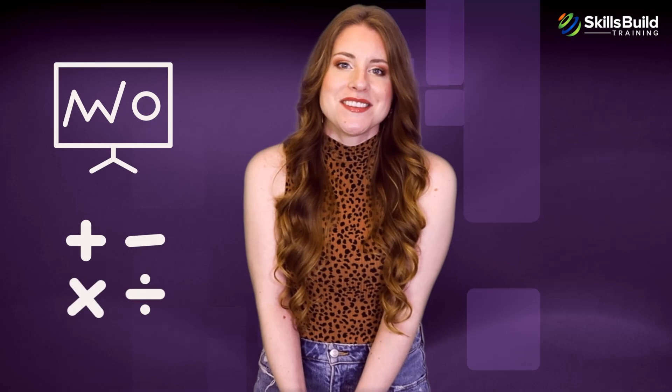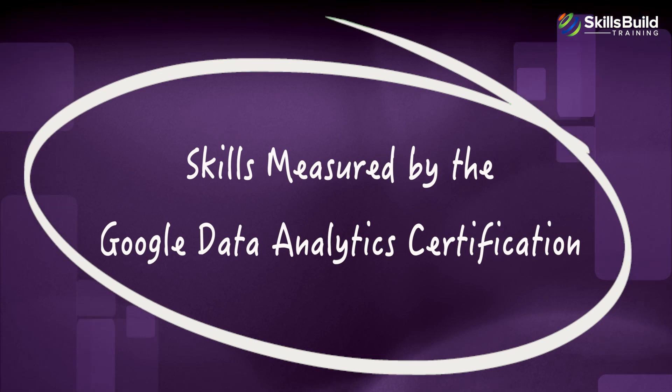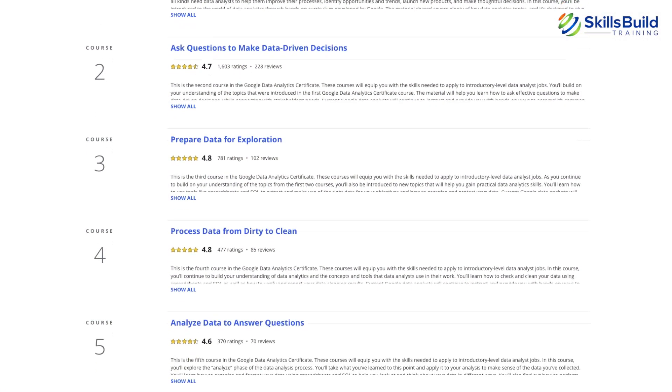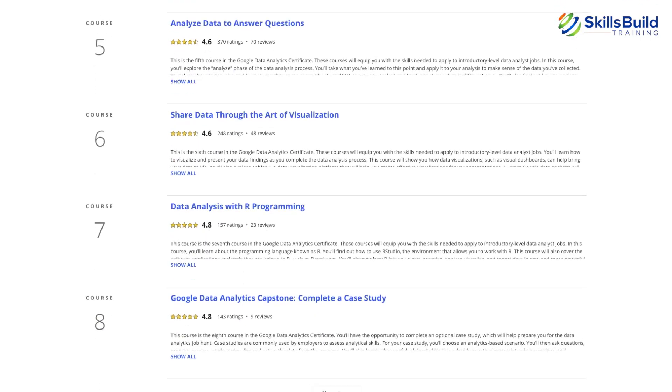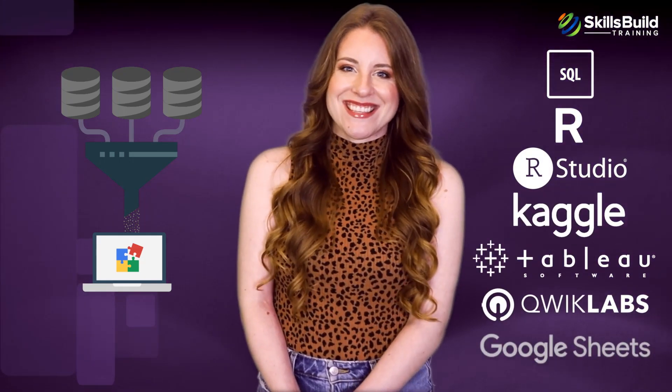Google recommends this certification to anyone who has an interest in data and an understanding of high school level math. The certification teaches you to handle data through a variety of ways and tools. It consists of eight modules and offers both theoretical and practical application. Apart from understanding the basics of data cleaning, processing, visualization, and analysis, this certification offers a practical understanding of tools like SQL, R programming with RStudio, Kaggle, Tableau, Quick Labs, and Google Spreadsheets.